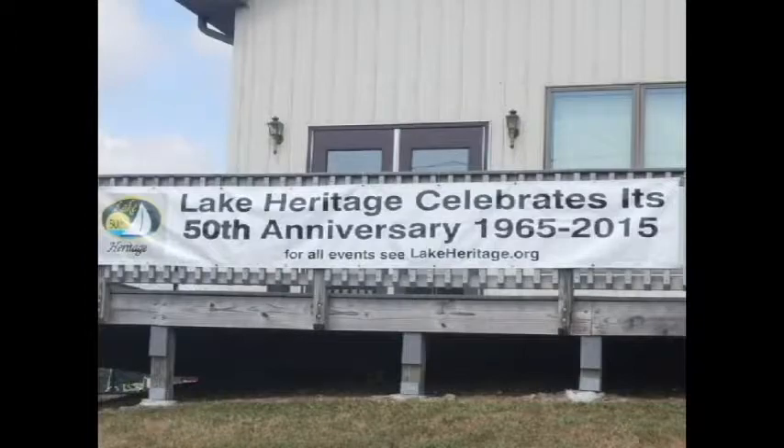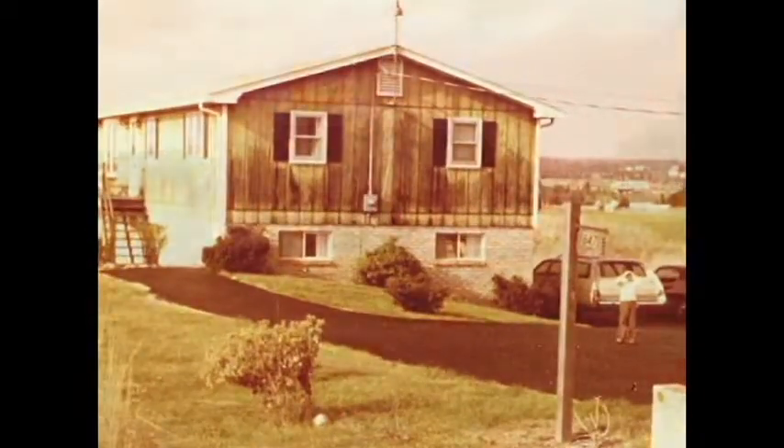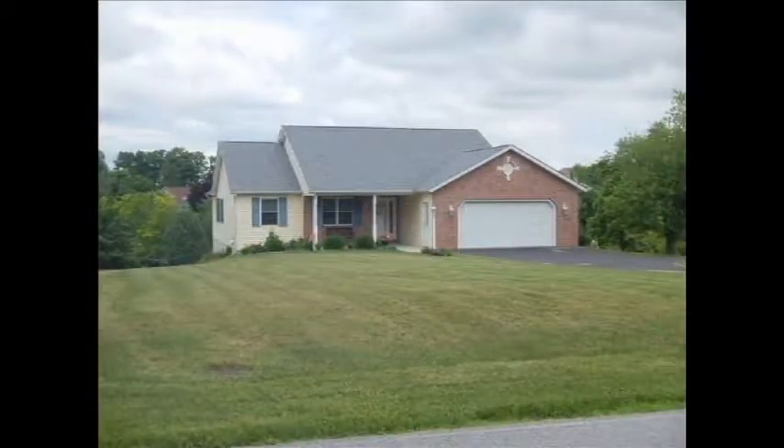Lake Heritage celebrated its 50th anniversary in 2015 and has slowly transitioned from a weekend retreat into a community of primarily full-time residents.